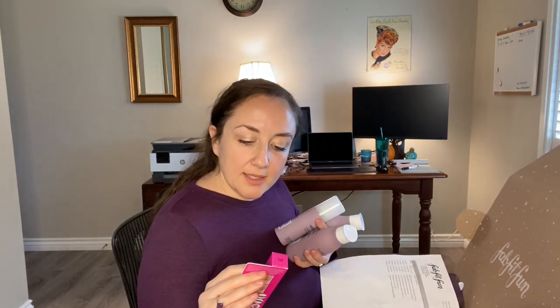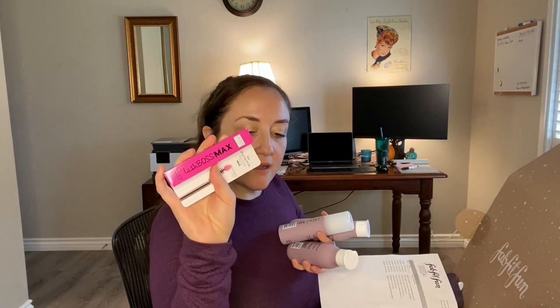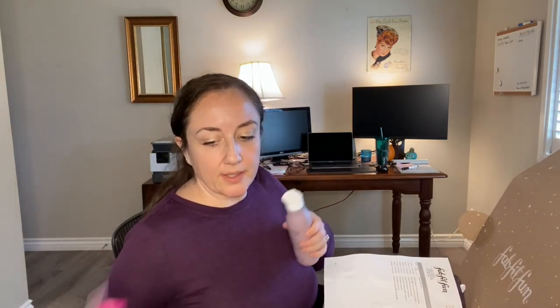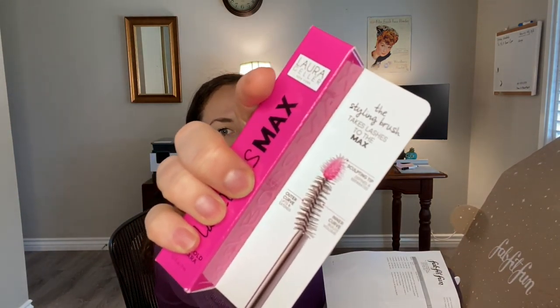I also got the Laura Geller Lash Boss Max Mascara. I got the regular Lash Boss Mascara in a previous sale and I really, really like it — I actually talked about it in a product review video. The one thing I'm really excited about with this one is the spoolie. So interesting — I'm excited to use that kind of a spoolie, I've wanted to try that for a while.